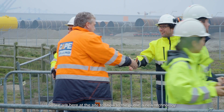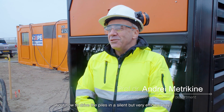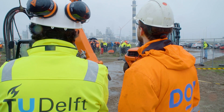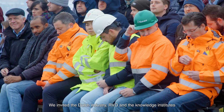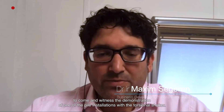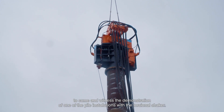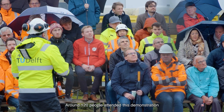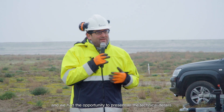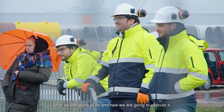We are here at the site to show the public a new technology about how to drive piles in a silent and very efficient way. We invited the Dutch industry, RVO, and the Nordic Institute to come and witness the demonstration of one of the pile installations with the original shaker. Around 120 people attended this demonstration, and we also had the opportunity to present all of the technical details about what we are going to do and how we are going to execute it.